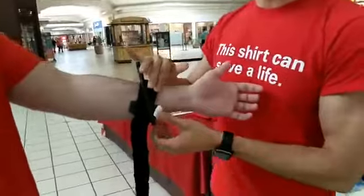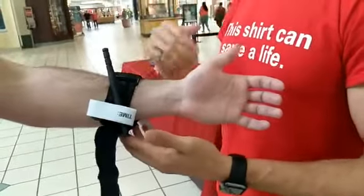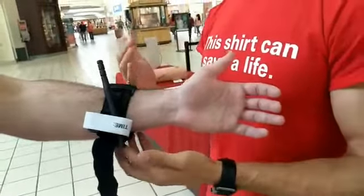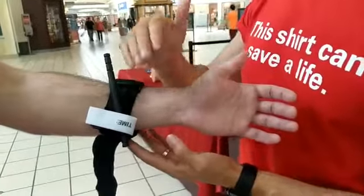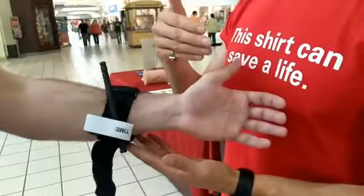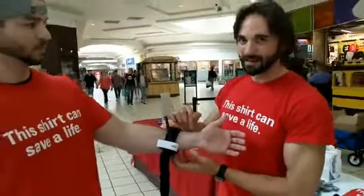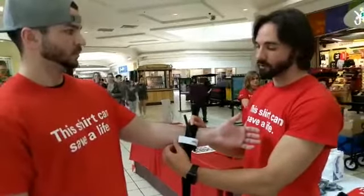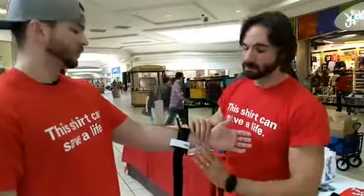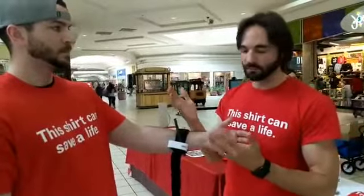Once the tourniquet is on, we do not take it off. Tourniquets do hurt, so the patient is going to be upset — they might be screaming at you saying take it off. Just nod and smile, try to keep them calm, but do not take it off. Because if we do, any clot that was forming we're just going to dislodge, and we're going to restart from the beginning on how to stop the bleed. If you have an additional tourniquet and he's still bleeding, you can apply it above the first one, but don't remove the first. If you don't have one, use your hands for direct pressure.